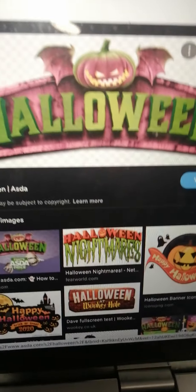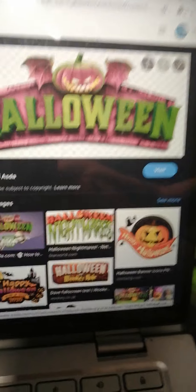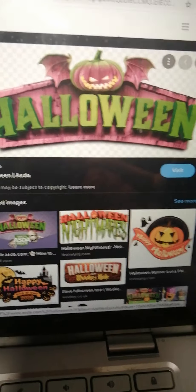They do have the ASDA — sorry, the Halloween. I think they've got the Halloween there and they've got the pumpkin there. I think it's really scary, but it's a really good name. It's got all bright green and purple.